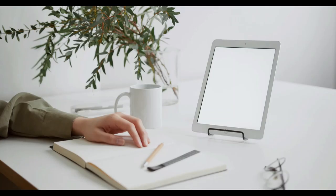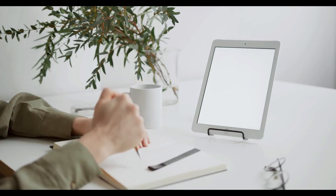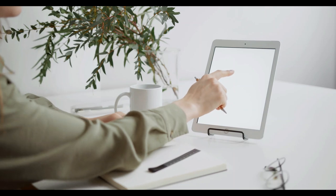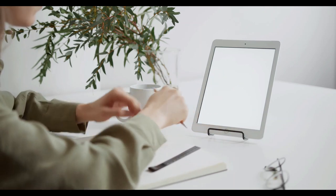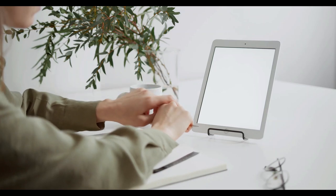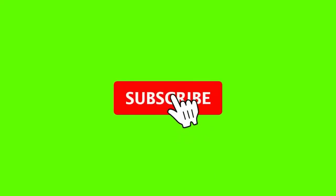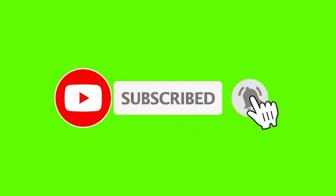I hope you like my list of the best data entry and copy-paste job websites. Please feel free to suggest some more reputable websites for data entry and freelance work in the comments section below. As always, thank you for watching. If you like this video, give it a thumbs up, subscribe to my channel, and ring the notification bell so you won't miss out on any of my future videos.